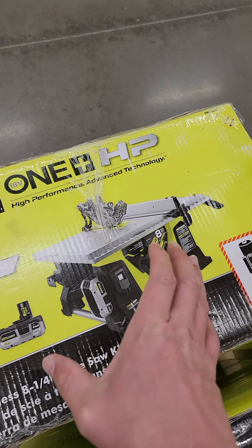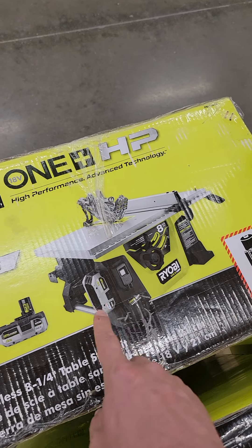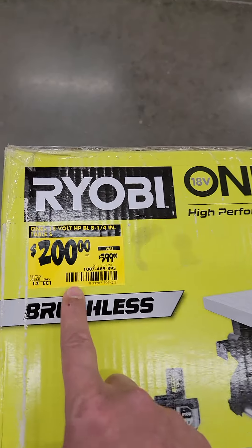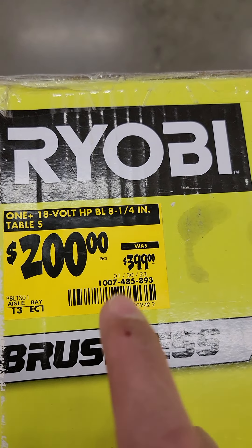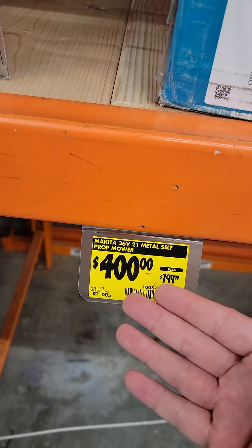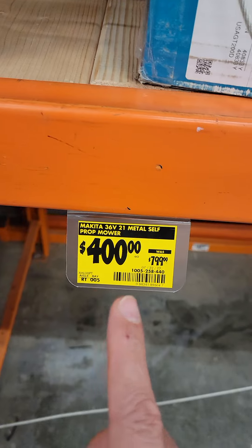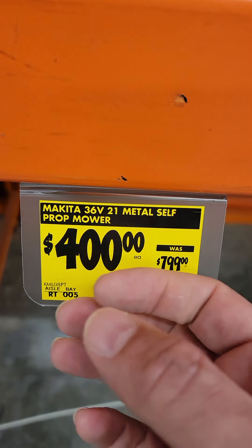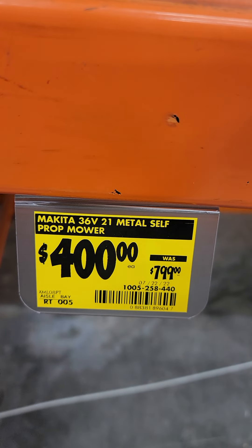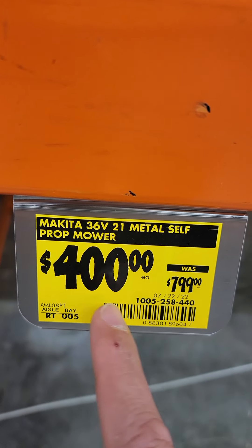The RYOBI One+ HP contractor or job site saw comes with two 4 amp-hour batteries and a charger. It's half price — down to $200. If you're thinking about going cordless and cutting the cord from gas, even on your mower, check this out: the Makita 36-volt 21-inch self-propelled mower is down to $400 from $800 — half off. That's a great value, except it's Makita.